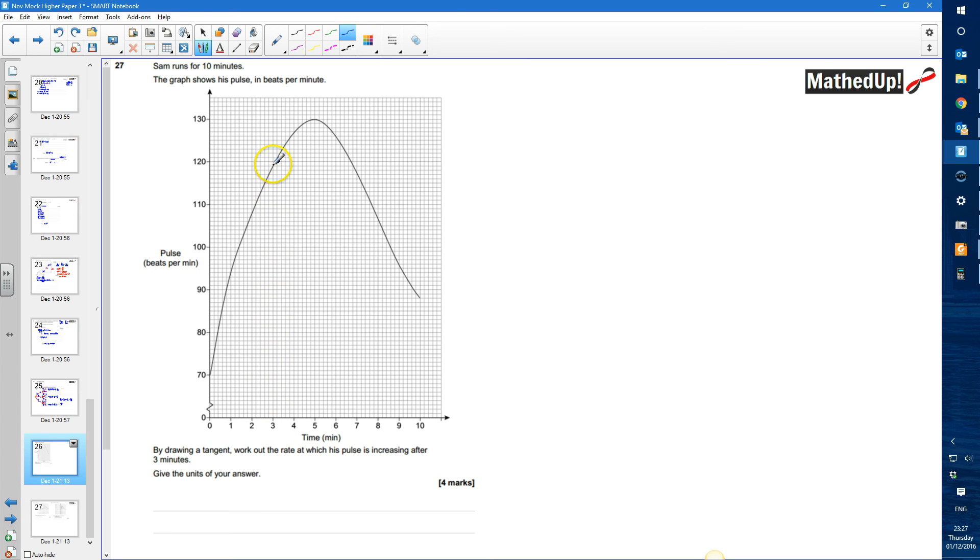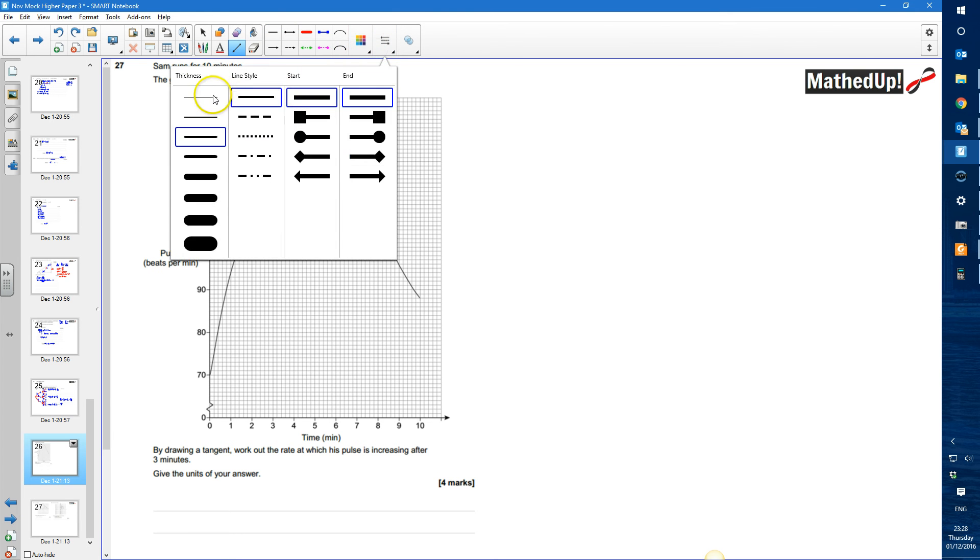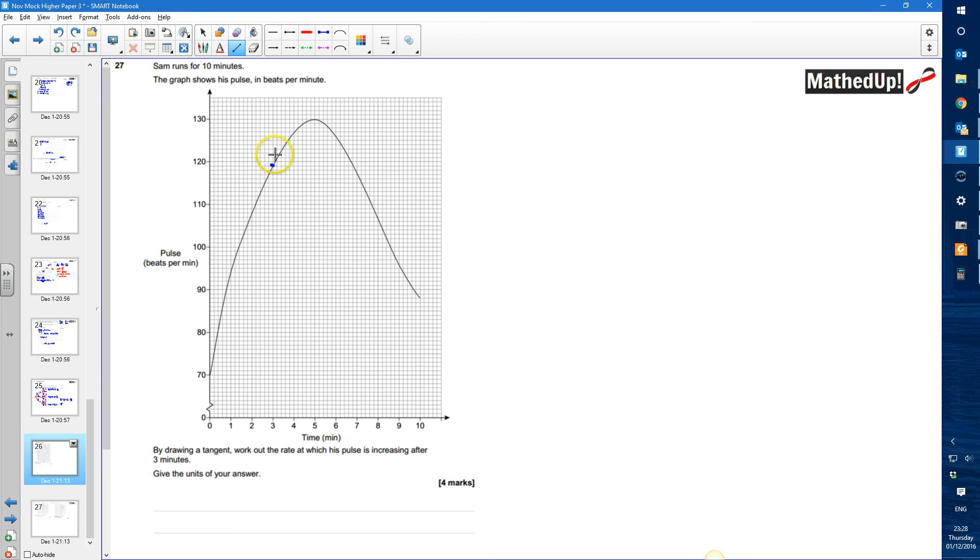What I'm trying to do is draw a tangent at that point at three minutes. I'm going to try and do the best I can with a thin line, drawing a tangent at that point. That looks about right — so that's my tangent.